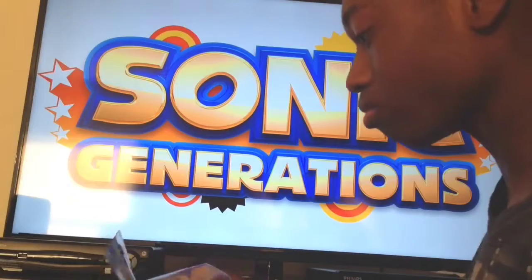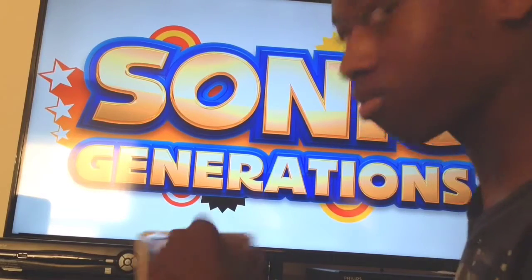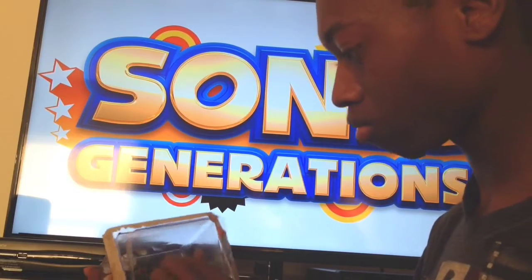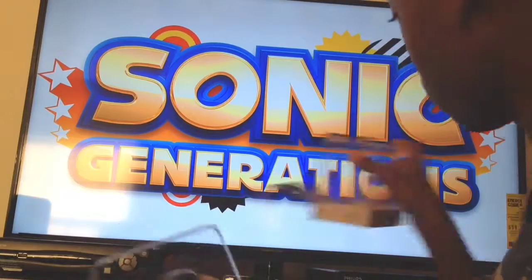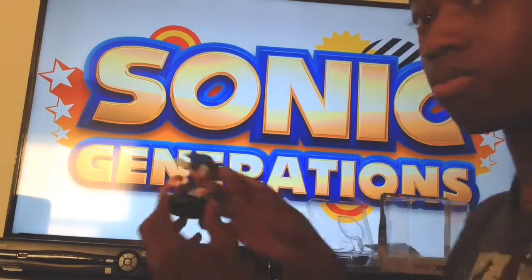Yes, right now — let's unbox this thing right now. Sonic amiibo!